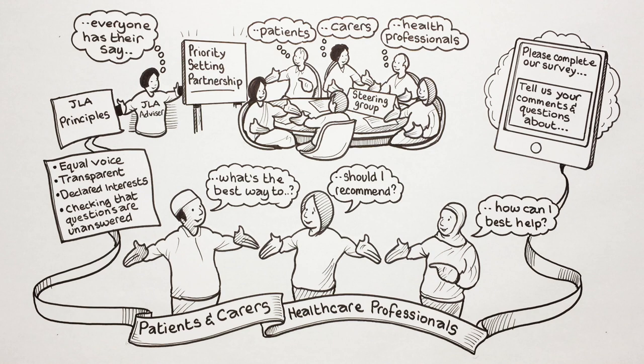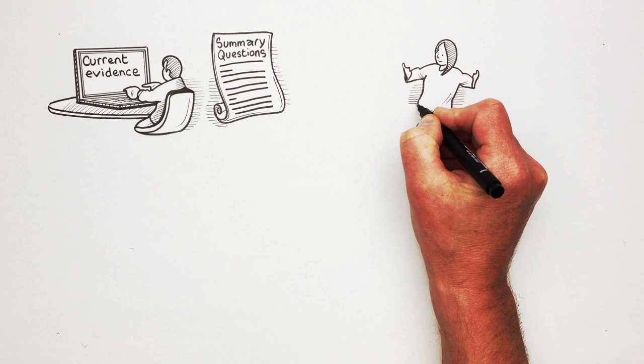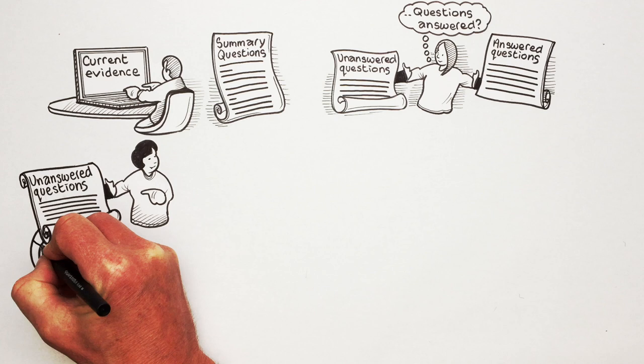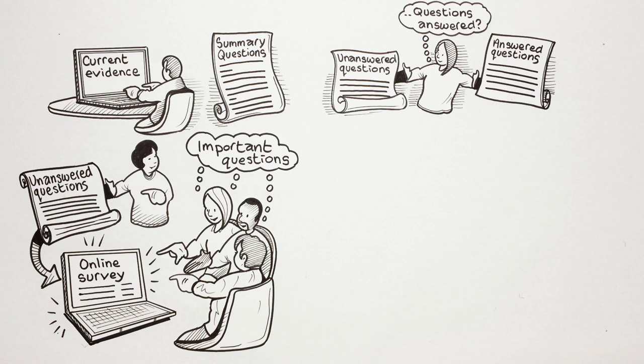Once the survey is complete, the PSP will create a long list of summary questions from the responses that people have given them. They will check the questions against current research evidence to make sure they haven't already been answered. Any questions that have been answered and don't need further research are removed from the list. The long list of unanswered questions is put into another online survey where patients, carers and health care professionals are asked to choose their most important questions based on their experience. This helps the PSP narrow down the long list into a shorter list.